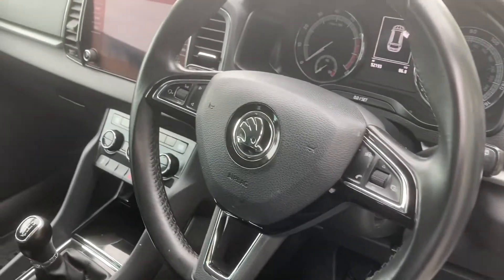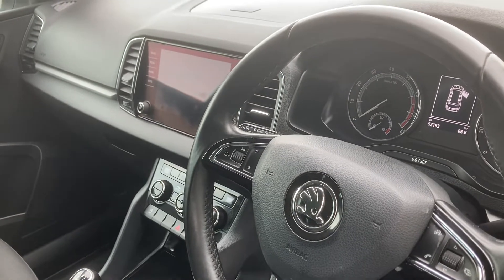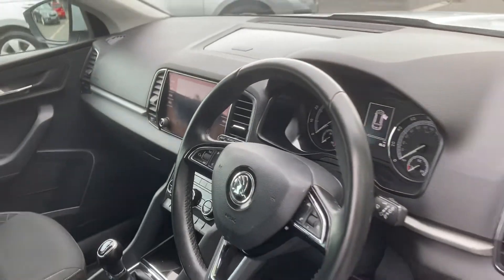Multi-function steering wheel, aircon, six-speed gearbox. This is a 2018 car with 52,000 miles on it.